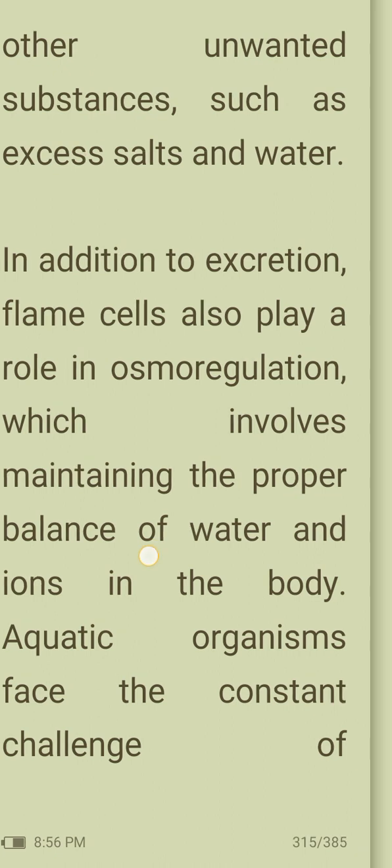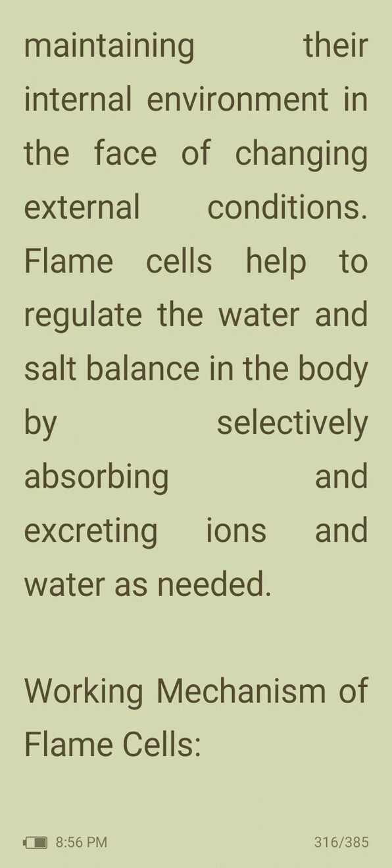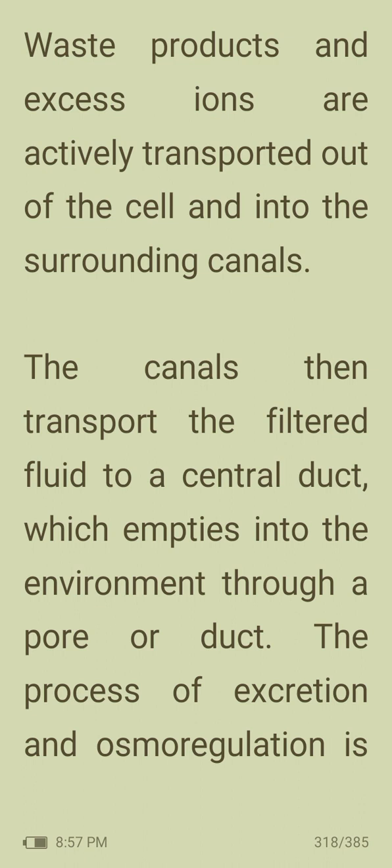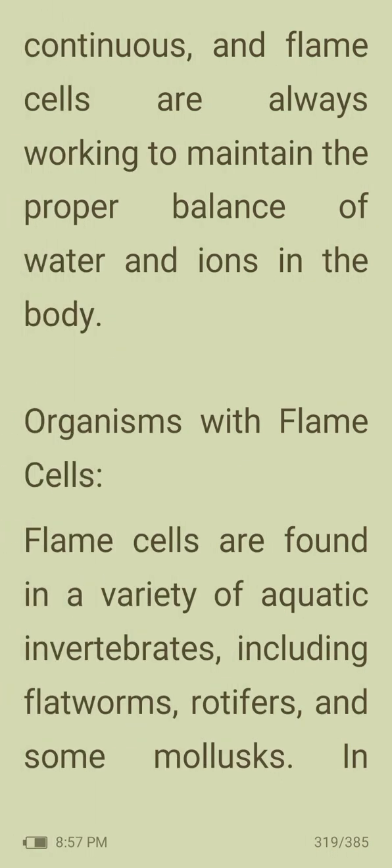Aquatic organisms face the constant challenge of maintaining their internal environment in the face of changing external conditions. Flame cells help regulate the water and salt balance in the body by selectively absorbing and excreting ions and water as needed. Flame cells work by creating a pressure gradient that drives fluid through the excretory system. The cilia beat in a coordinated, rhythmic fashion creating a current that draws fluid into the cell, which is then filtered as it passes through the microvilli lining. Waste products are actively transported out of the cell into surrounding channels, which transport filtered fluid into a central duct that empties into the environment through a pore. This process of excretion and osmoregulation is continuous, and flame cells are always working to maintain the proper balance of water and ions.